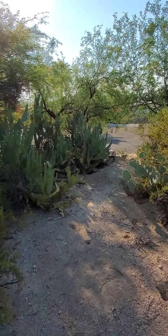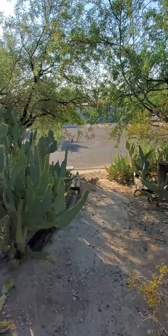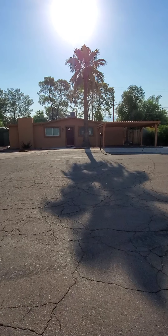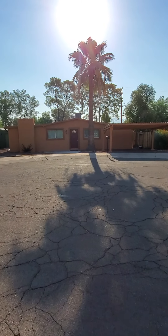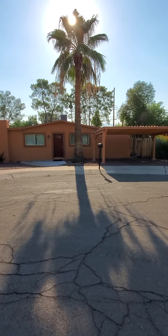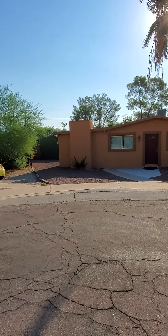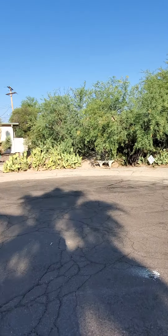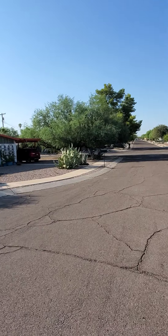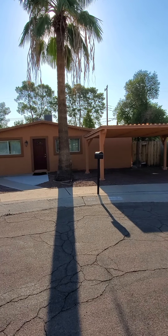This is the short little walking path that takes you from the chapel over to the house. Here we are at the front of 2912 North Cloverland. It's a three bedroom, two bath home with a covered carport and a really nice big backyard. It's at the end of a nice quiet cul-de-sac here in the old Fort Lowell neighborhood, so it's really great for families with young kids — good paved streets, low traffic.